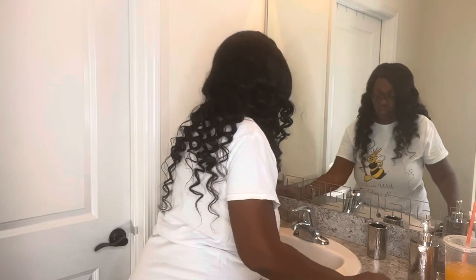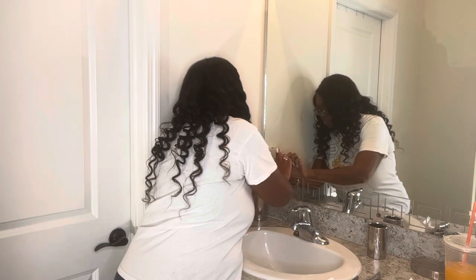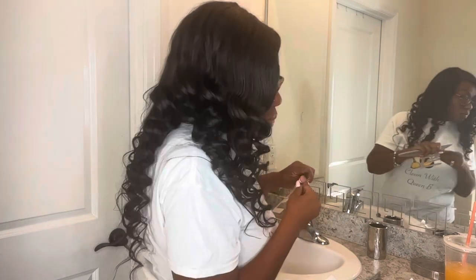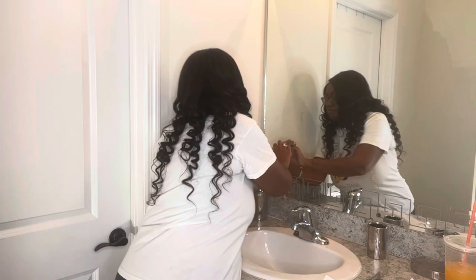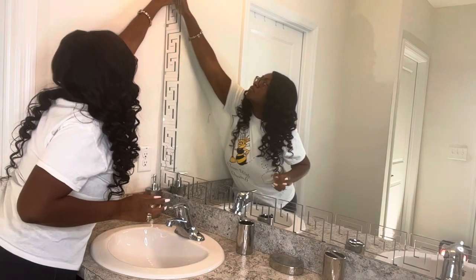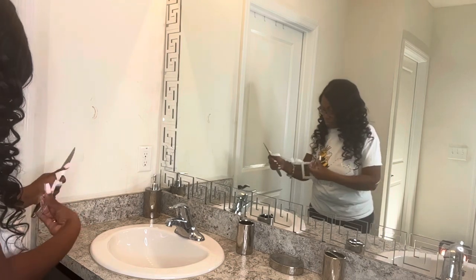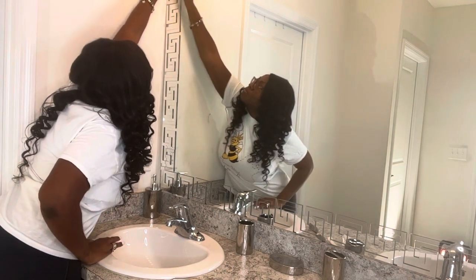My hubby is so sweet — he got me a drink from Dunkin', their mango pineapple, and oh my god it tastes so good. I took a quick drink break but I'm back at it. This project is not hard or tedious, it's just long because you literally have to map out where the sticker is going, peel, stick, then remove the plastic film over it. Don't be taken back by how long it looks in the video — it actually went pretty quick.